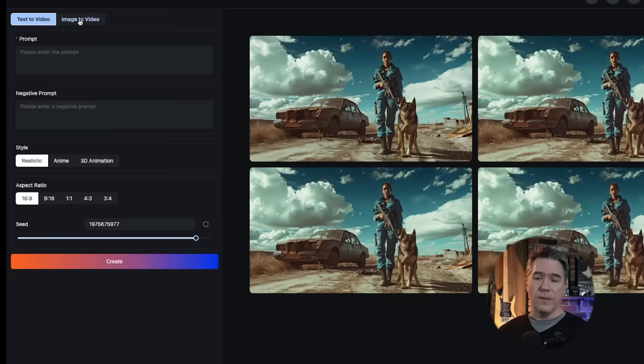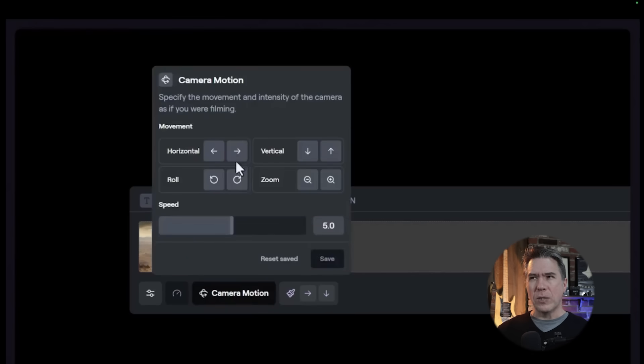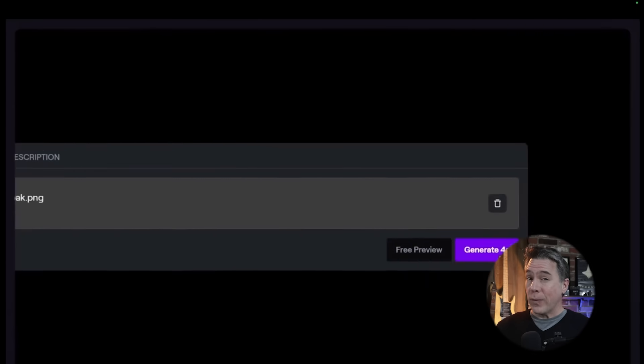Pixverse currently has text-to-video and image-to-video, a prompt section, a negative prompt section, three different stylizers in realistic, anime, and 3D animation, and supports a number of different aspect ratios. So it does lack some of those bells and whistles that we've seen in Pika and Gen 2, namely camera motion controls and in and out painting. I do expect those features will be rolled in at some point, but in the meantime, it is free.